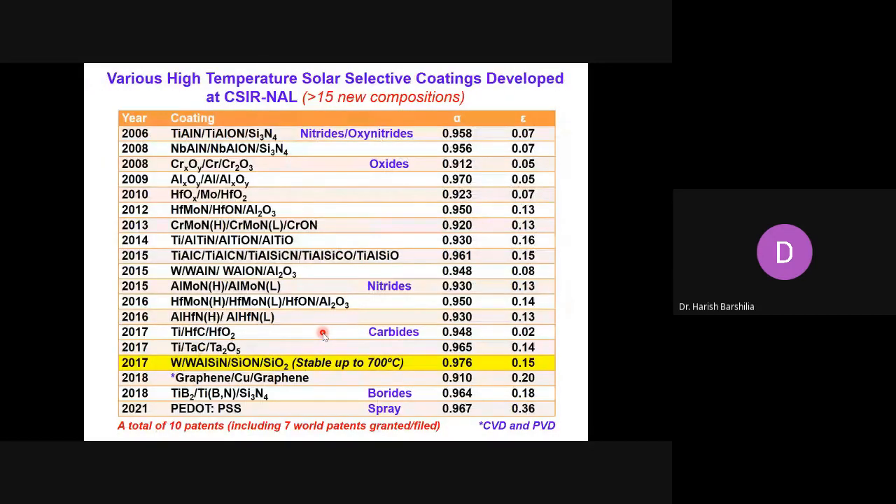This slide gives a summary of our various contributions. We have developed more than 15 new compositions consisting of high-temperature-stable materials such as nitrides, oxynitrides, oxides, carbides, and borides, all showing very good optical properties. Most of these coatings have been developed by PVD or CVD processes, which are very cost-intensive. So our research is currently directed towards developing these coatings using cost-effective processes such as spray processes. We have filed more than 10 patents and 7 world patents under these coatings.